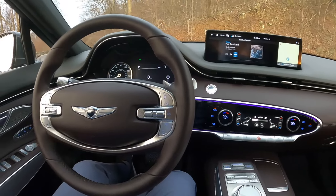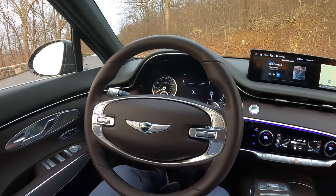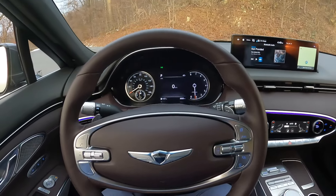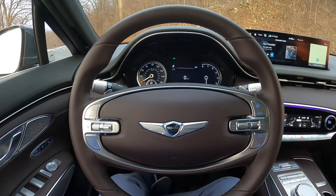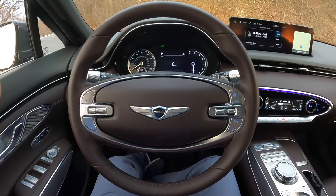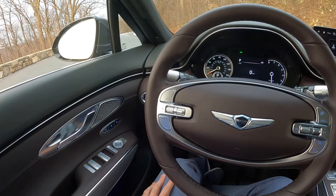This car loses a few points on how powerful the audio system is — the competitors offer a bit more surround and depth of sound. But again, it's a great interior overall, and everybody will be impressed by the quality and the design.